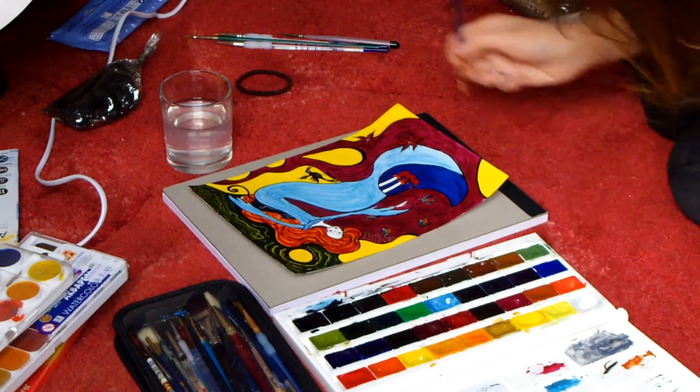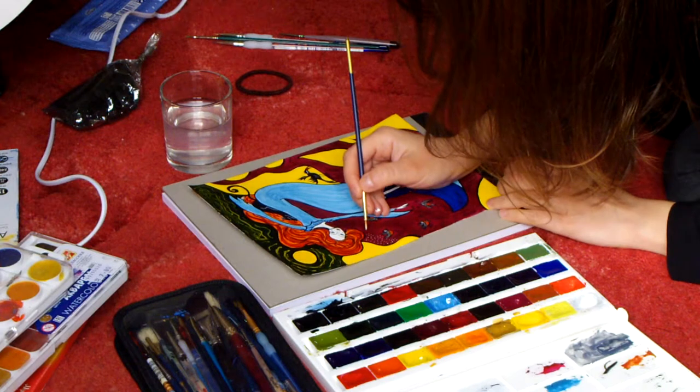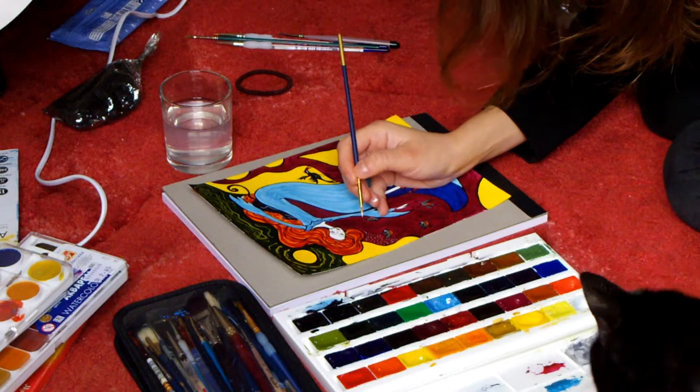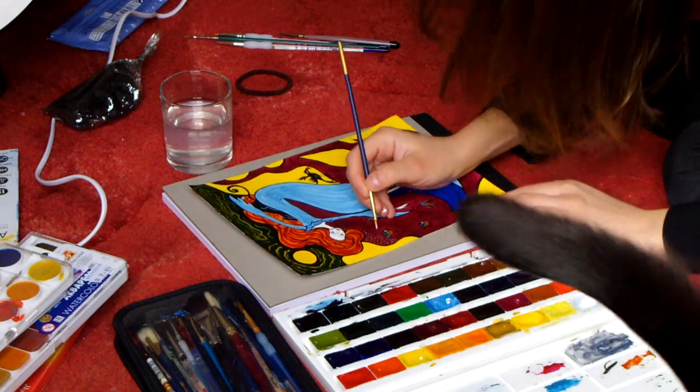I really like bright, solid, warm colours, but sometimes you can really build the contrast using the darker ones.